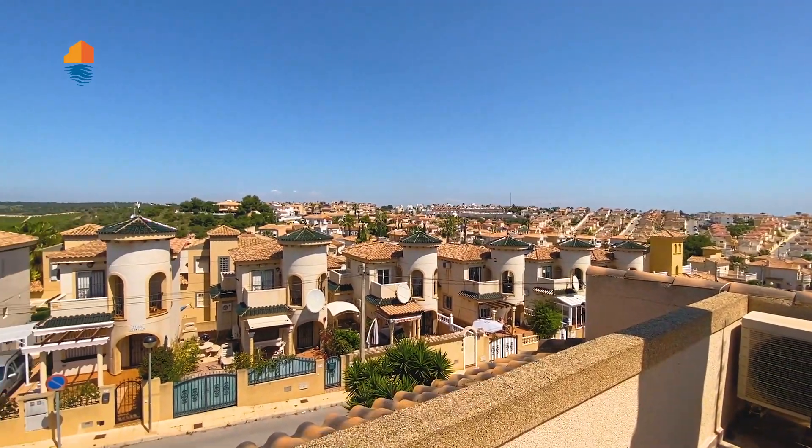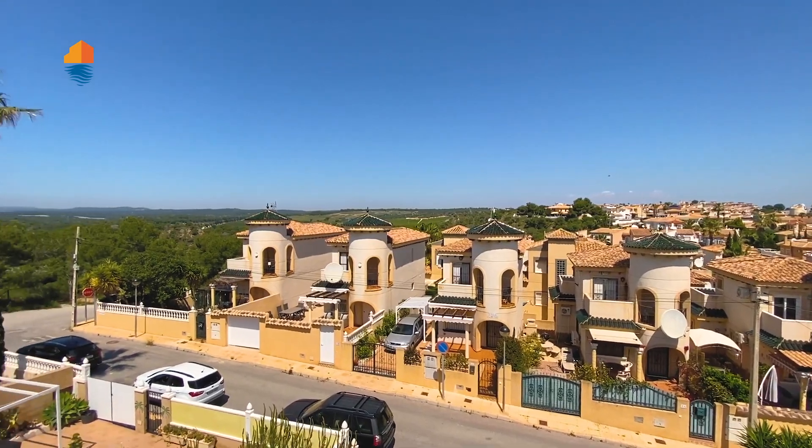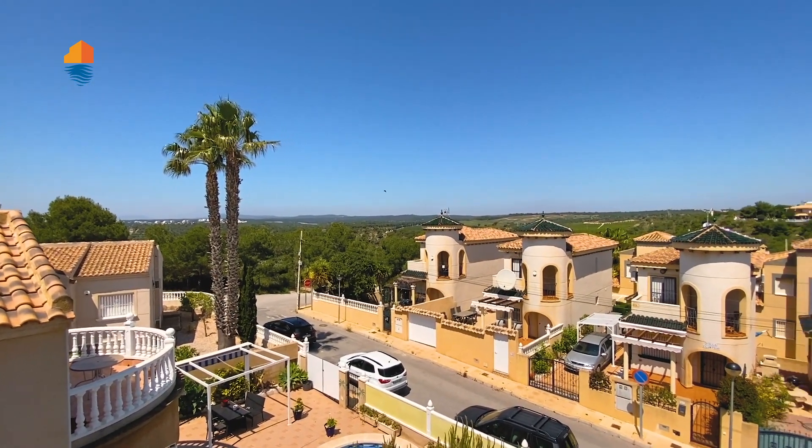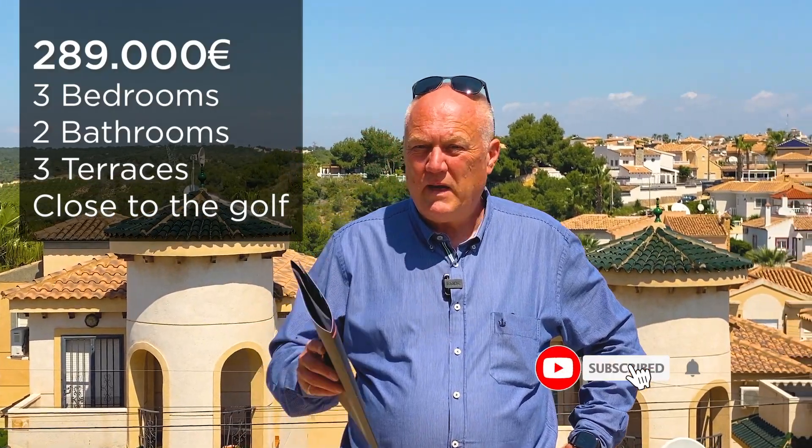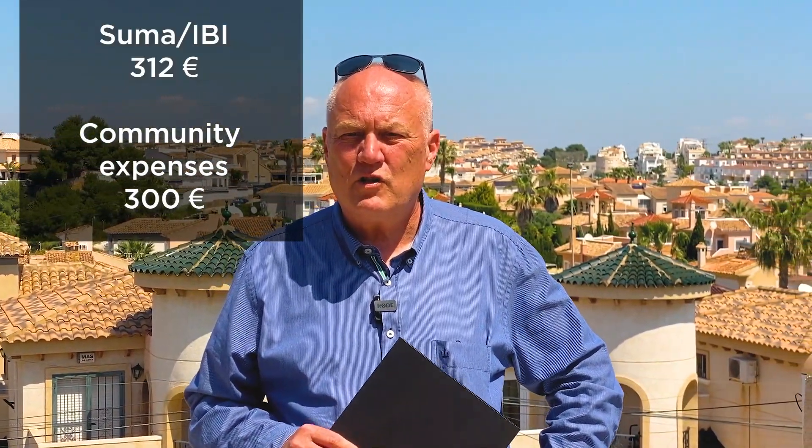I know you want to know the price — look first at these nice views all around. This is where you can live. The price for this house is 289,000 euros. You pay 320 euros in taxes per year and 300 euros in communal charges per year — not per month, per year. So one year you pay 300 euros to the community and 320 euros in taxes to have this nice house. Buying price: 289,000. It's a very good option. See you in the next video — thank you and bye-bye.